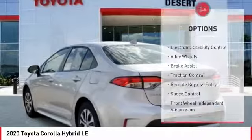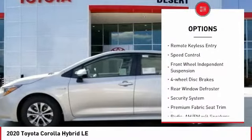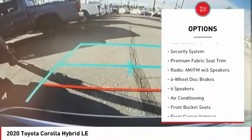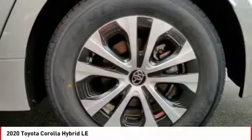Here are some of this vehicle's great options: electronic stability control, alloy wheels, brake assist, traction control, remote keyless entry, speed control, front wheel independent suspension, four wheel disc brakes, rear window defroster, security system.